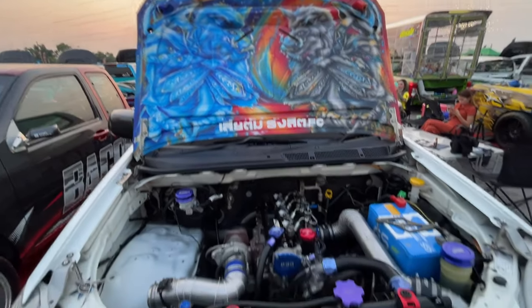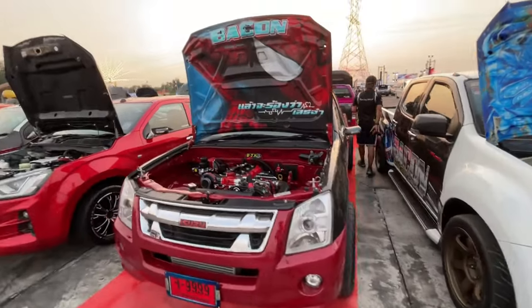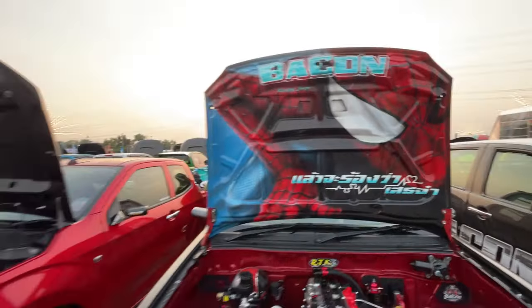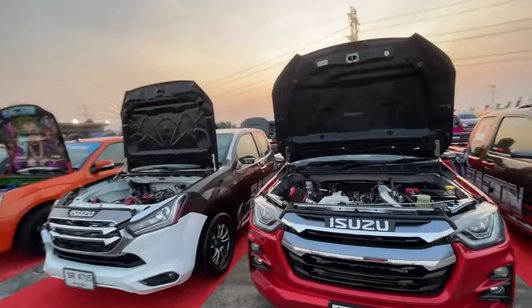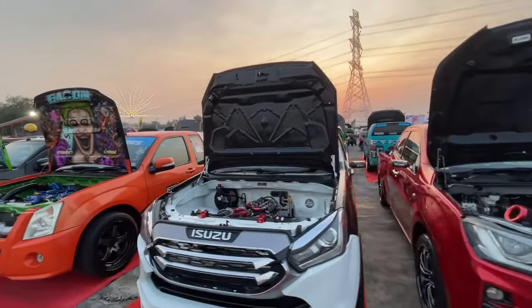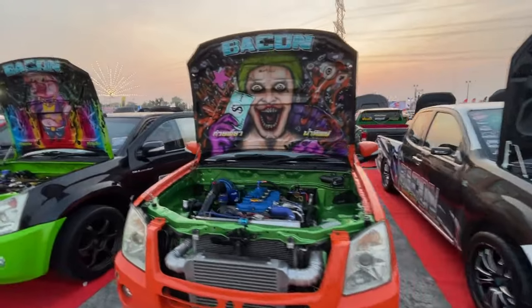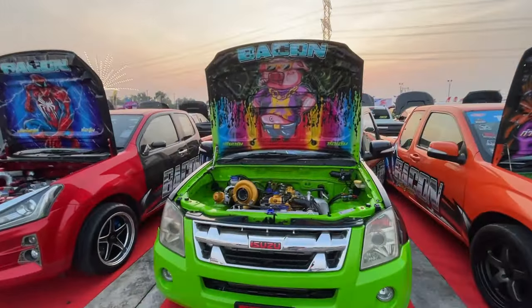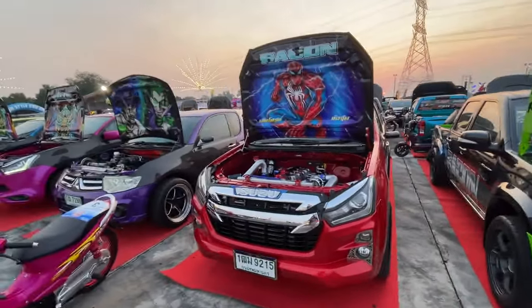I like the mural on this guy. Here we got a Spider-Man one. They have so many cool trucks here — this is just a small amount of them. I saw this one at the last show but I haven't seen this Spider-Man one.